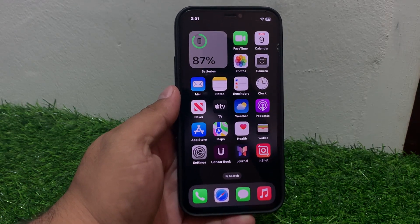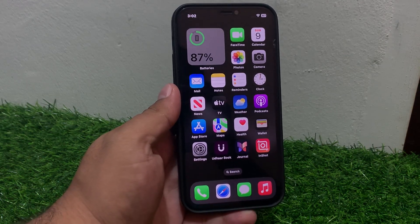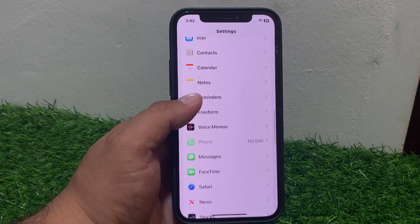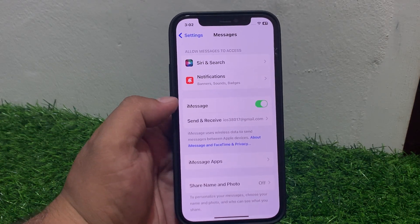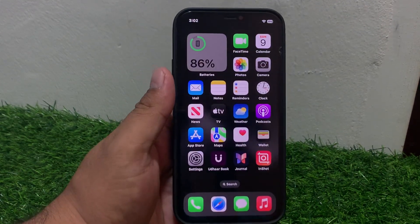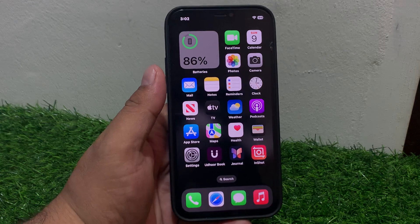If solution number two is not working, apply solution number three: check iMessage settings. Make sure your iMessage setting is enabled on iPhone and iPad. Tap on Settings, scroll up to find iMessages, tap on it. If the toggle is turned off, simply turn it back on and fix your problem.